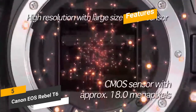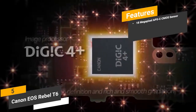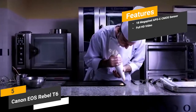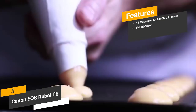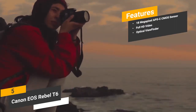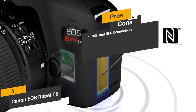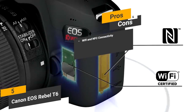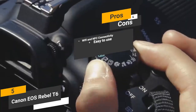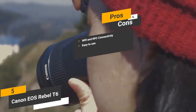Some of the features of this camera include its 18-megapixel APS-C CMOS sensor. The sensor and new processor in this camera means that you can take detailed, high-quality pictures. Full HD video — the 1080p video recording at 30 frames per second is very smooth and sharp. Optical viewfinder — this camera's optical viewfinder offers 95% coverage and makes focusing on objects very easy. Some of the pros include WiFi and NFC connectivity; sharing files with family and friends is easy because of this camera's wireless transfer options. It's also easy to use — you won't have any problems learning how to use this camera right out of the box due to its simple and user-friendly design.